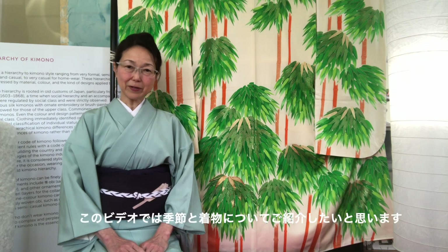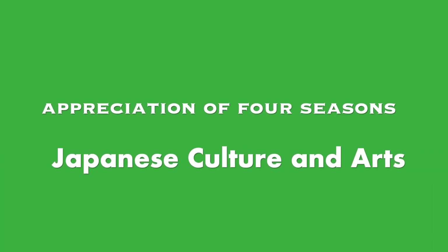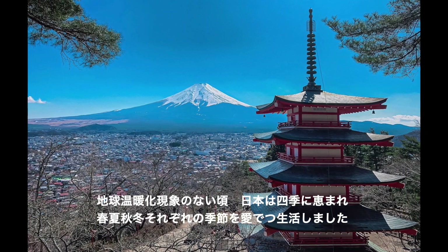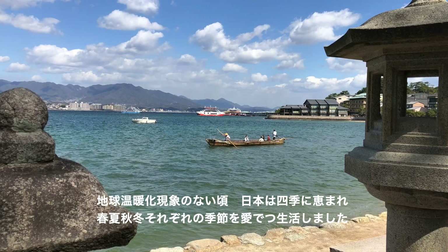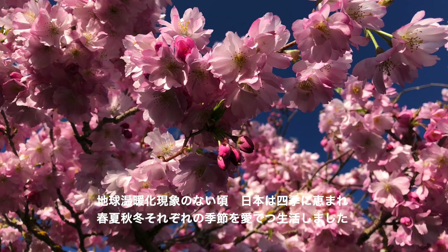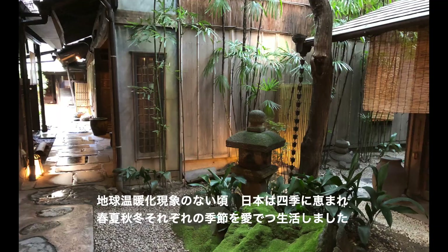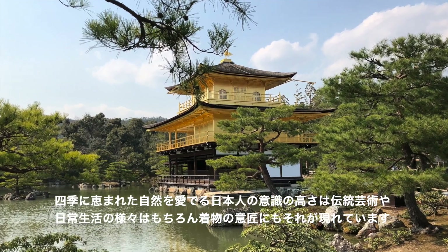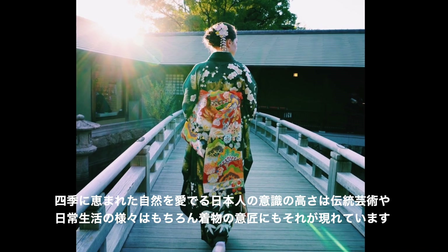In this video, I'd like to introduce you about seasonal differences of Kimono. Before this era of global warming, four seasons were experienced distinctly in Japan. Japanese people in the old days could enjoy three months each of spring, summer, fall, and winter, with each season markedly different from the others. The national appreciation of the four seasons can be observed in various traditional arts of Japan. Kimono design is no exception.